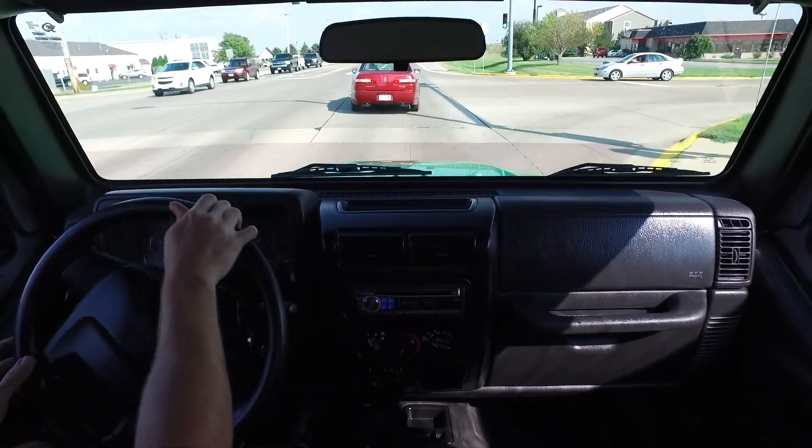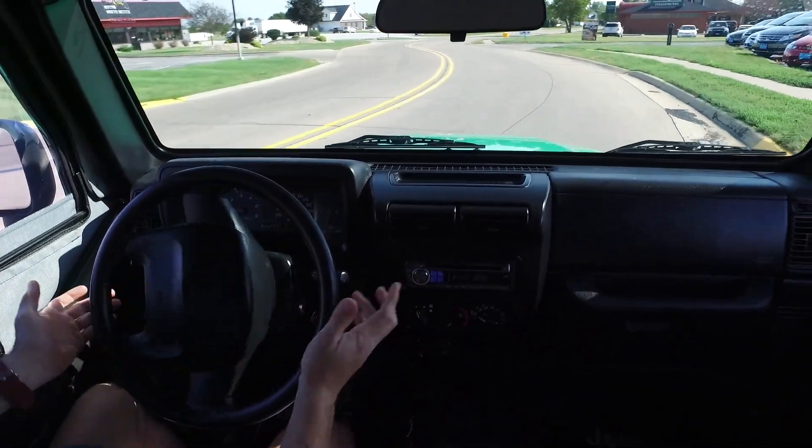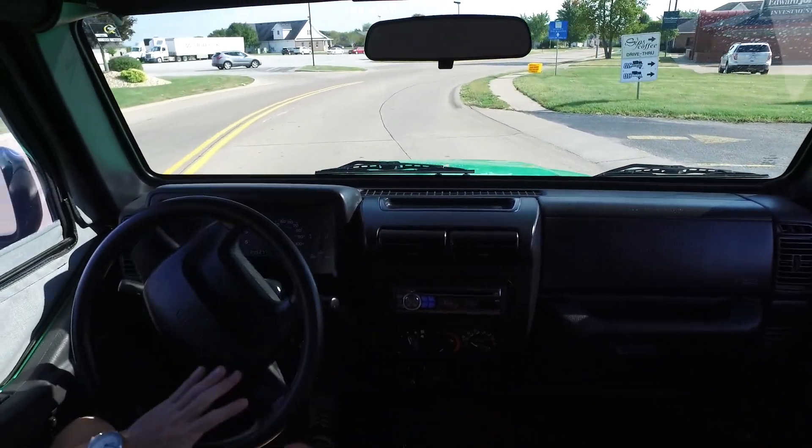Hey guys, another ultra clean, ultra low mileage Jeep here. Awesome color combination — you can see that nice green color. Stop in and check this Jeep out real soon.